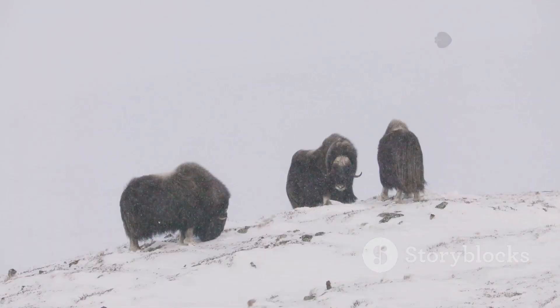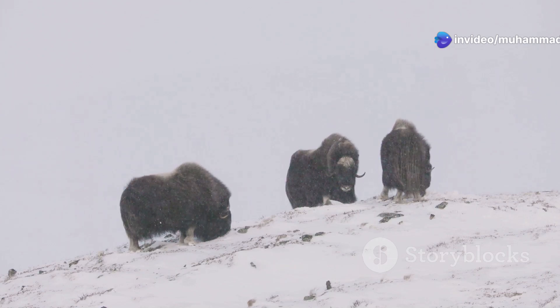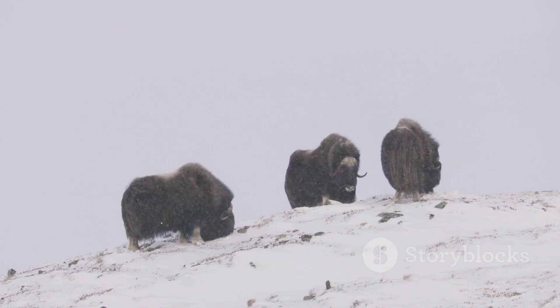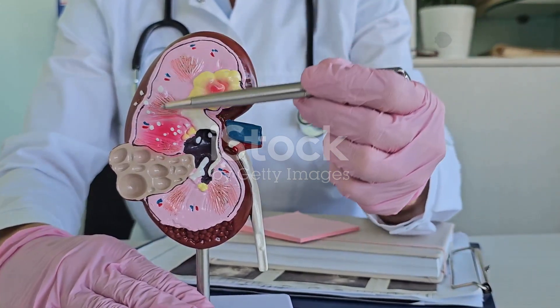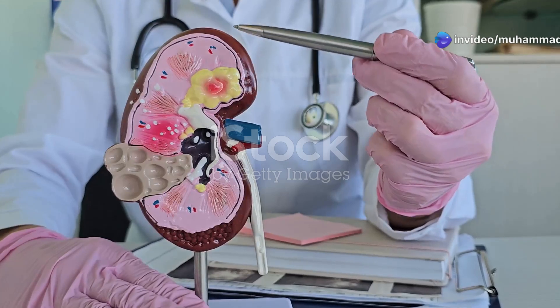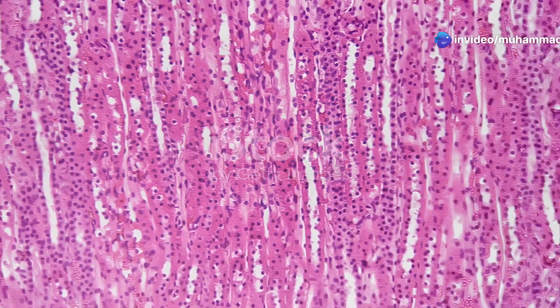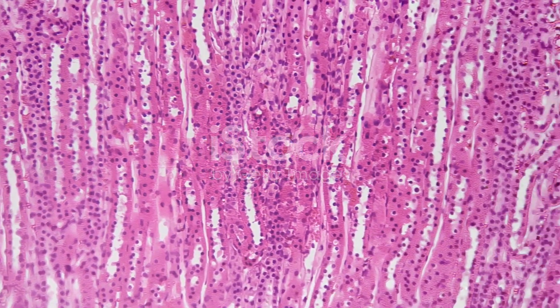This ability to concentrate urine, far exceeding that of other vertebrates, has been instrumental in the success of mammals, allowing them to colonise a diverse array of habitats, from scorching deserts to icy polar regions. The mammalian kidney, a testament to the power of natural selection, stands as a marvel of efficiency — a testament to the intricate and elegant solutions that evolution can craft to meet the challenges of life on Earth.